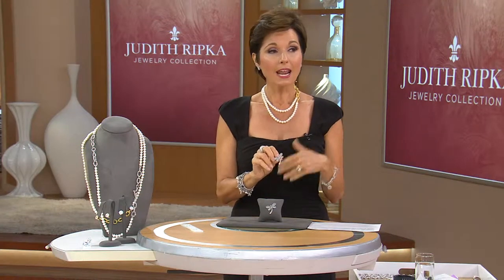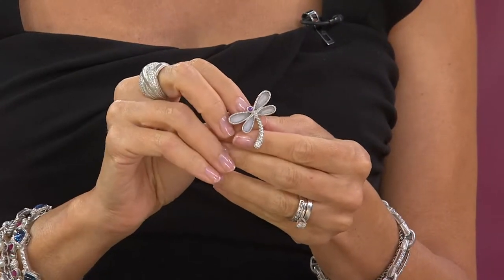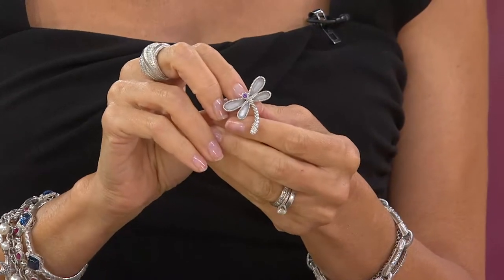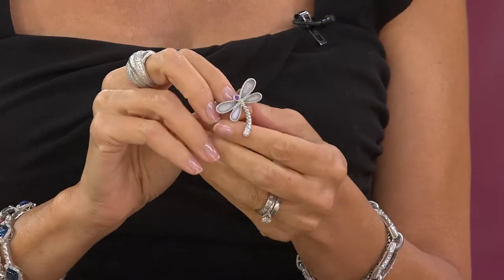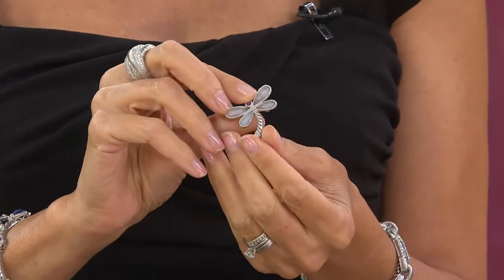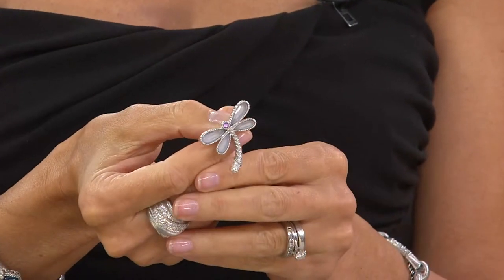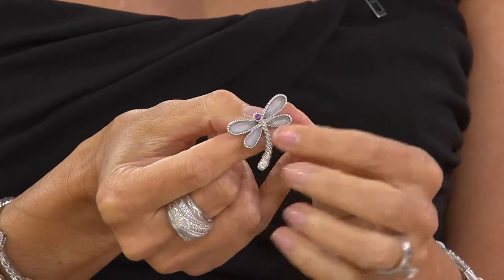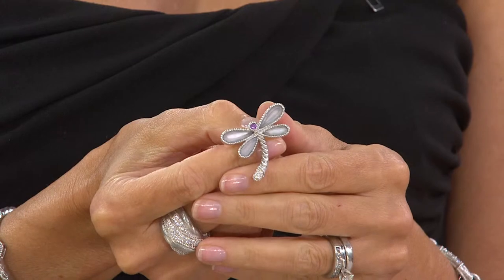I want to bring you a pin. I just learned this — I didn't know this about her — but she wears pins, loves pins, but she just doesn't do them very often. This is a very, very special thing to have. This is $95.76 for the first time on that low clearance price — you're going to save $55. This is actually an elongated pear-shaped faceted blue chalcedony, with amethyst stone and all of the texture that we know and love from her.